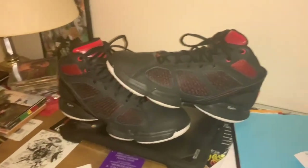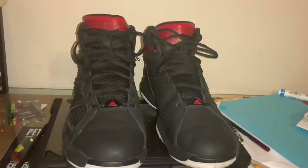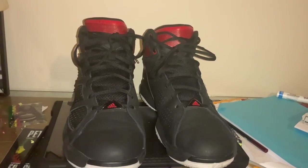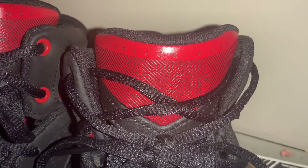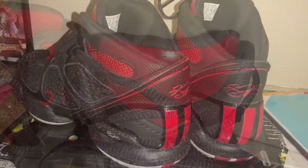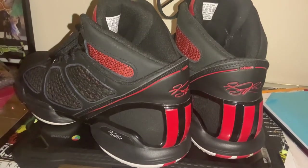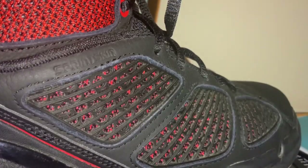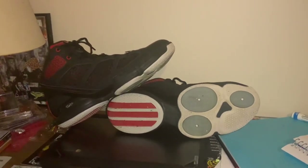At number 6 is the Adidas Rose 1.5 — the first D Rose retro that Adidas has done. I love this shoe so much and it was hard not having it in the top five. The leather quality is amazing, the color is awesome, and the fact that it's the first D Rose retro made me have to have it. I got lucky on Foot Locker — my size was the only size left — and I got it for under a hundred dollars.